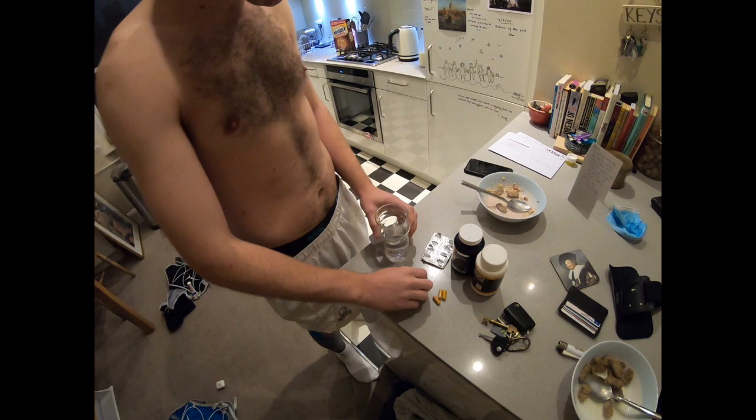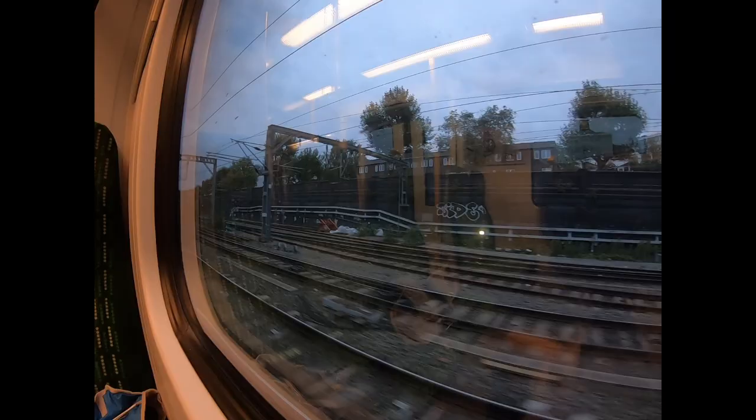We're better prepared this time. Got blood pills, some rose petals, and some turmeric — all unproven — for my knees, which are now strapped up and ready to get going.